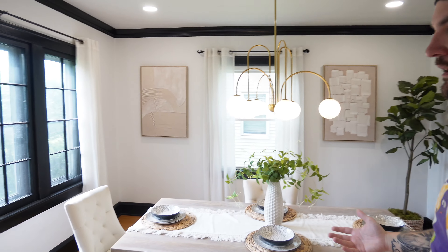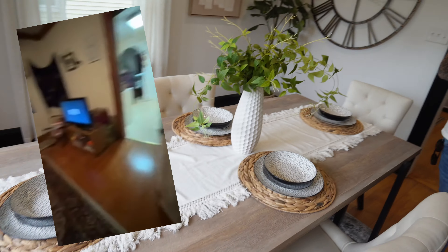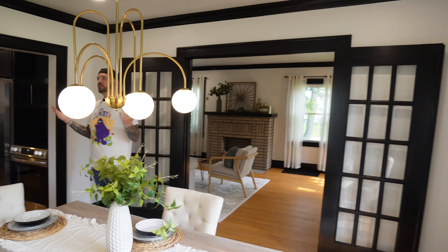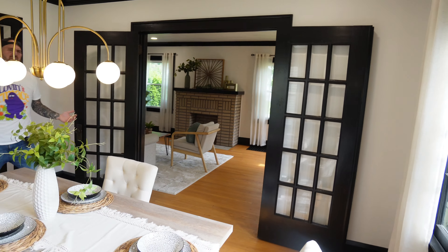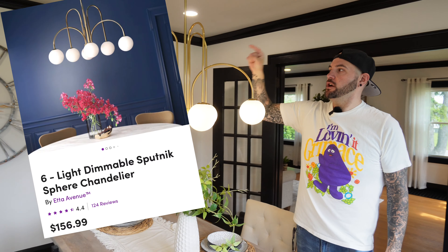When we started renovating, one of the issues was that somebody was still living in the bottom unit while we were destroying the upstairs. This area used to be the tenant's living room, and now it's restored to its former glory as a beautiful dining room. Look at those beautiful doors — and that light from Wayfair is so freaking dope.